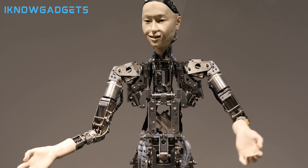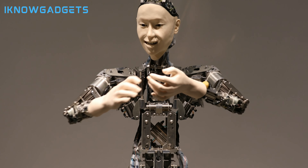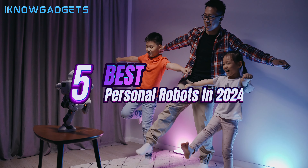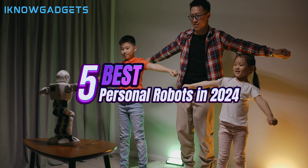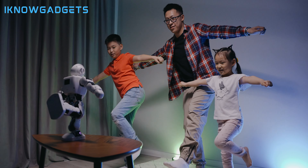Welcome back to iKnowGadgets, your trusted source for the latest in tech and innovation. Today, we're exploring the exciting world of personal robots, and we've rounded up the top 5 personal robots for 2024. You can find links to purchase these robots in the video description below and the first comment. Let's dive in.